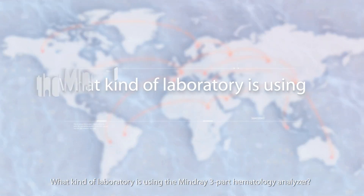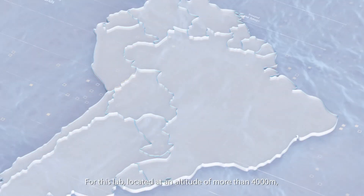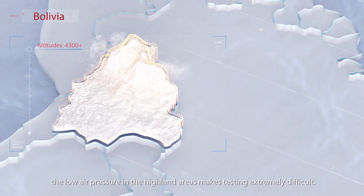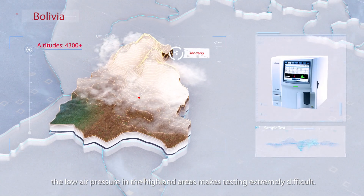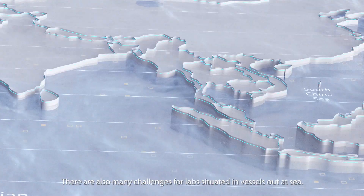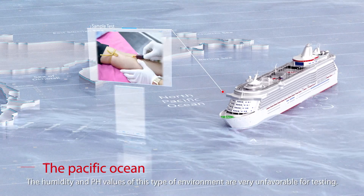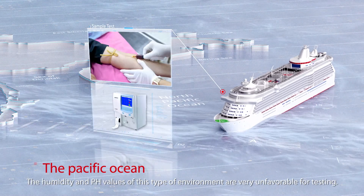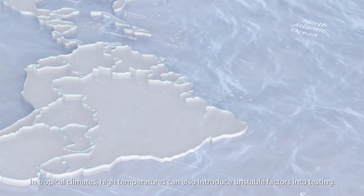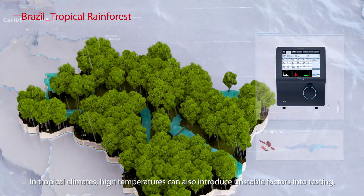What kind of laboratory is using the Mindray three-part hematology analyzer? For this lab, located at an altitude of more than 4,000 meters, the low air pressure in the highland areas makes testing extremely difficult. There are also many challenges for labs situated in vessels out at sea. In Germany, the humidity and pH values of this type of environment are very unfavorable for testing. In tropical climates, high temperatures can also introduce unstable factors into testing.